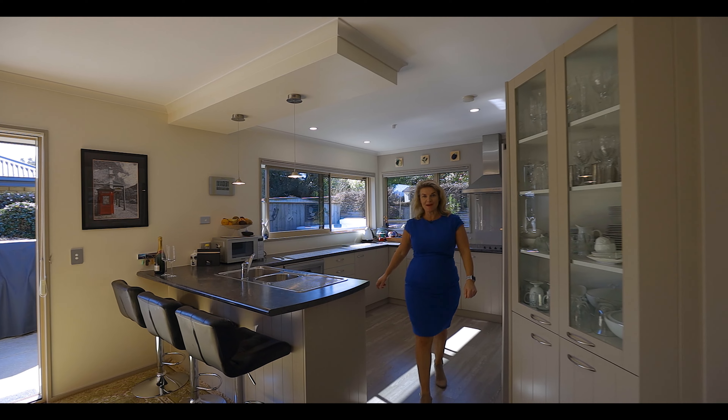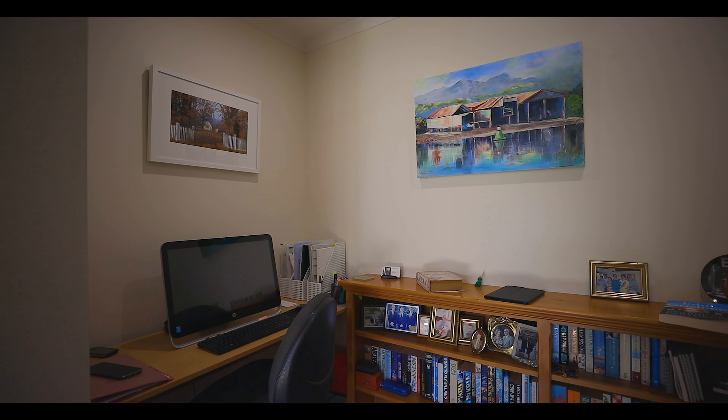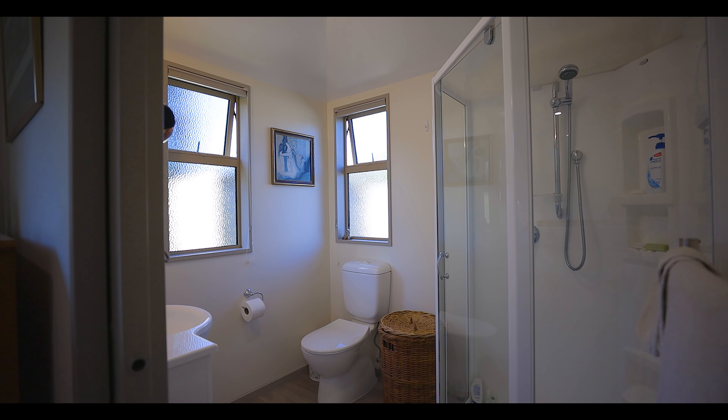Let's have a look at the main bedroom. Oh, and you have a study nook with a desk. The main bedroom comes complete with a walk-in robe and ensuite.